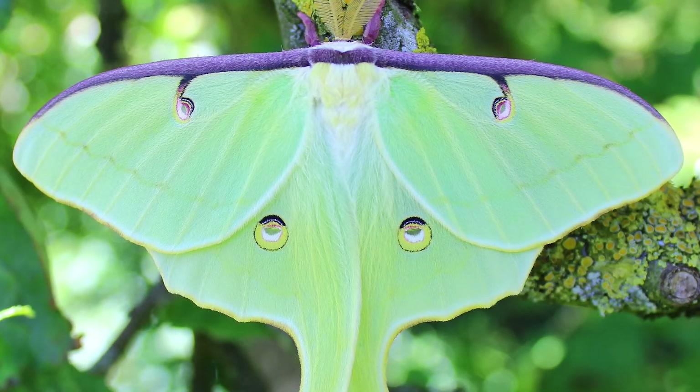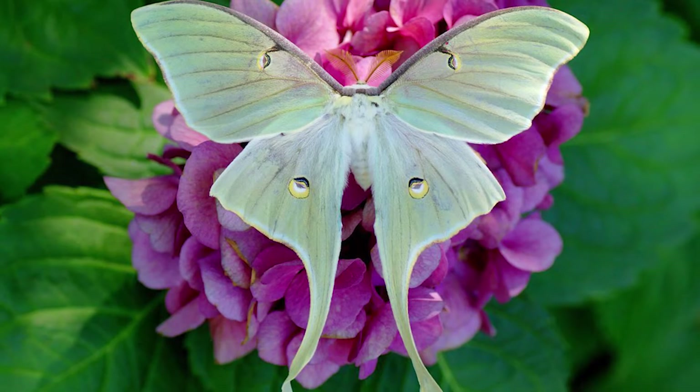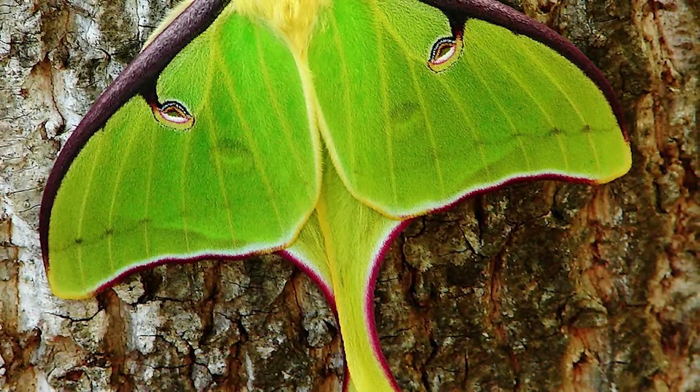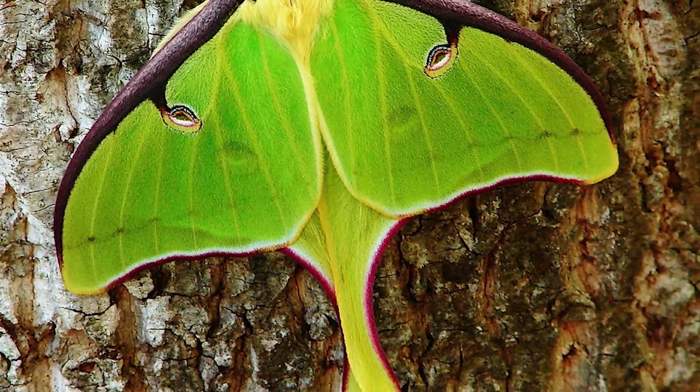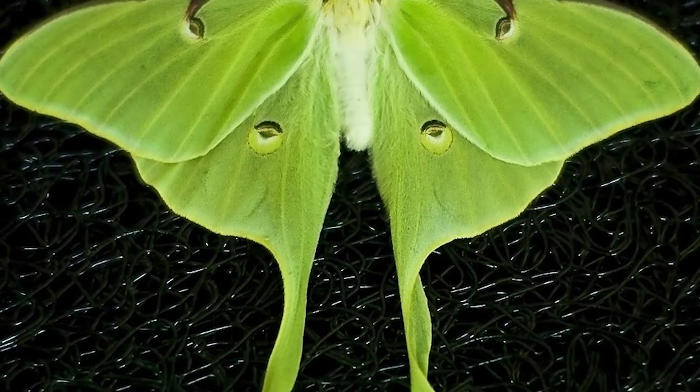The Western Lune Moth is the second largest subspecies, with a wingspan of up to 10 centimetres. It is mostly green with white and yellow markings on its wings.